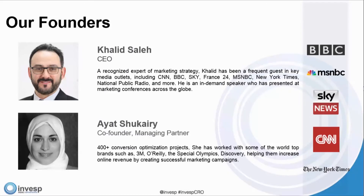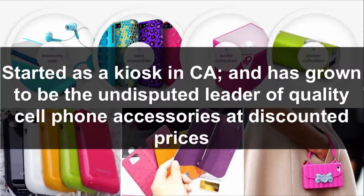Ayat runs all of our conversion optimization projects — 400 plus successful conversion optimization projects. With that, let's jump right into it. We're going to start right into our case study. This company actually started out as a kiosk in a California mall, and has now grown to be one of the undisputed leaders of quality cell phone accessories at discounted prices.